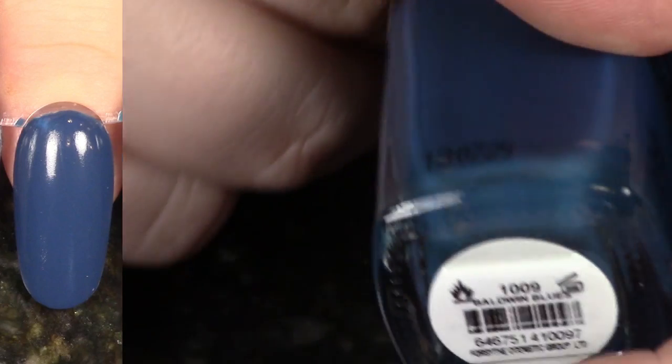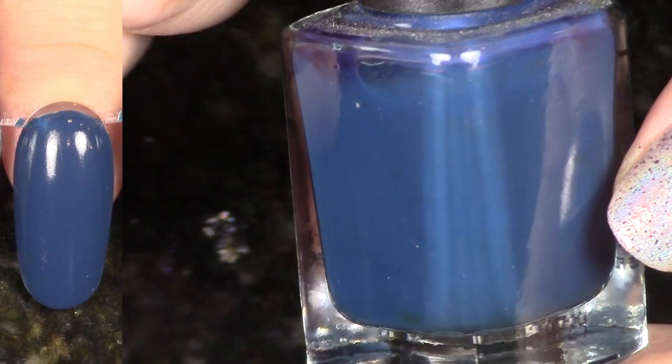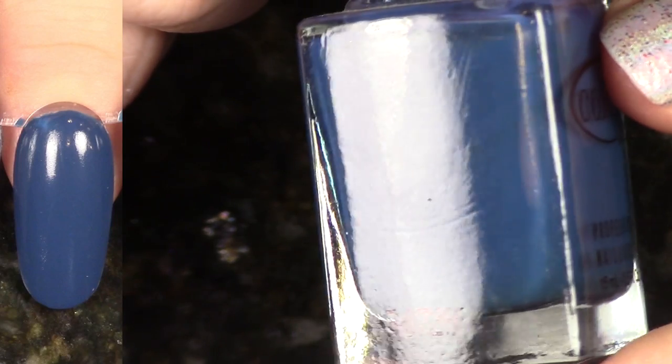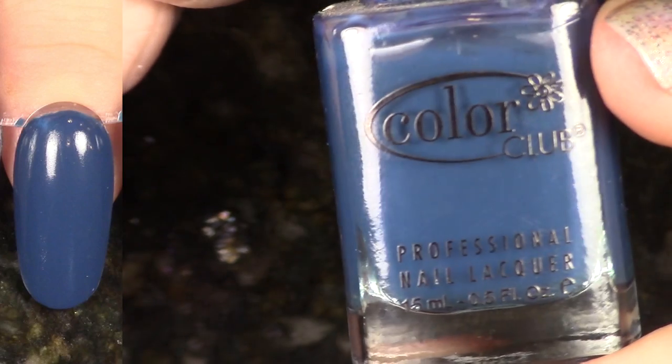Another dark muted blue — this is Baldwin Blues from the Harlem Lights collection for holiday 2013. This pretty much looks almost exactly like the last polish, but I'm going to keep them both. This one has less warmth in it, and it's just a great formula, so I'm going to keep it.